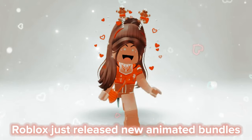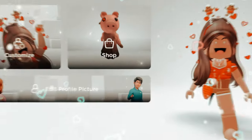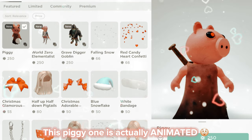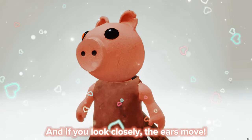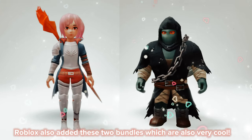Roblox just released new animated bundles again, let's check them out. When we enter the catalog we'll see three new bundles. This Piggy one is actually animated — the bundle is able to blink and if you look closely the ears move. I really like the character, let's buy it.